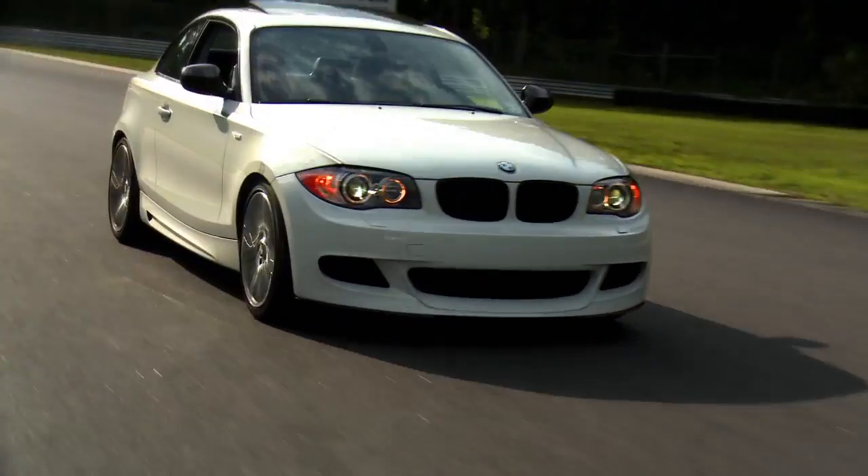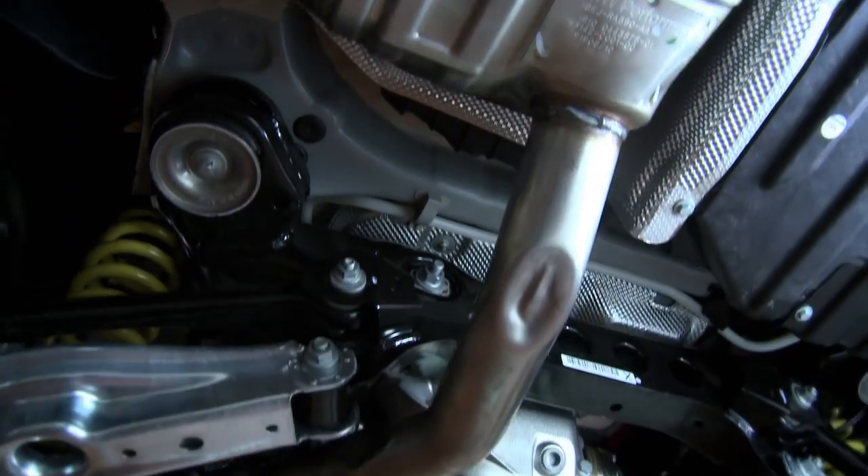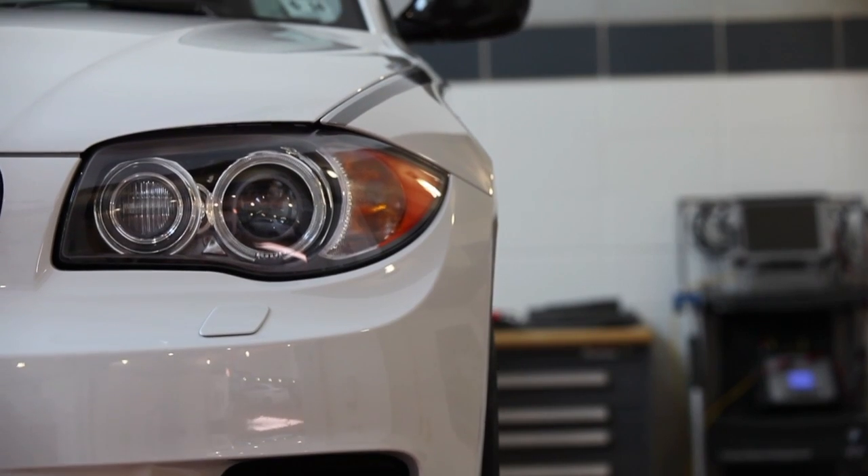The 135 we're driving right now is an awesome car. It's got the exhaust system on it, so it sounds cool, it looks cool. The BMW performance exhaust has an incredible sound, and not only does it sound good, but it's also lightweight. It's made of stainless steel and it reduces back pressure.